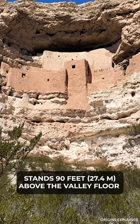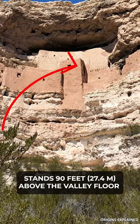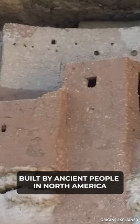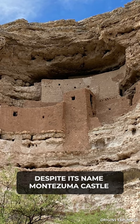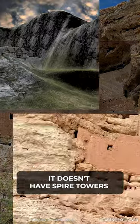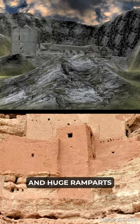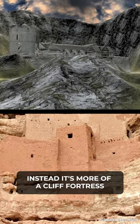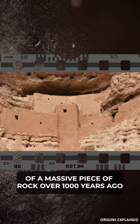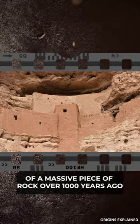Montezuma Castle in Arizona stands 90 feet above the valley floor and is one of the most fascinating structures built by ancient people in North America. Despite its name, Montezuma Castle is not really a castle in the traditional sense — it doesn't have spire towers and huge ramparts. Instead, it's more of a cliff fortress, a large settlement carved into the side of a massive piece of rock over 1,000 years ago.